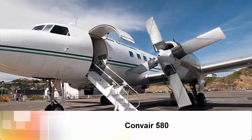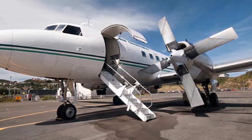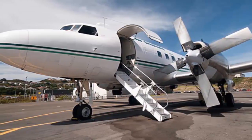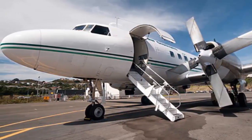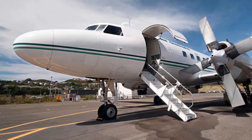Convair 580. Air Chathams is the only airline that still operates a Convair 580 nowadays. The Convair 580 was truly ahead of its time, and it comes with an exceptional level of system redundancy. It is very robust and able to operate effectively in all sorts of climates, says Dwayne of Air Chathams.